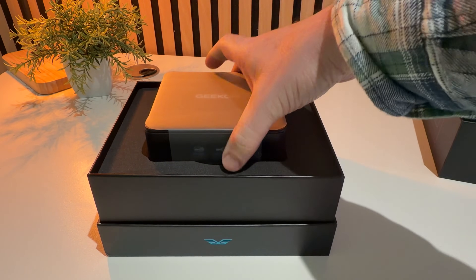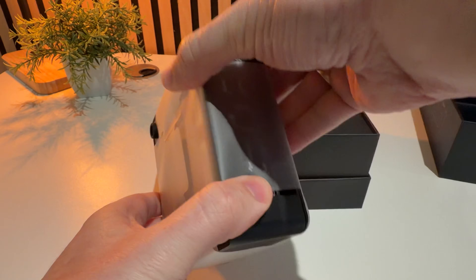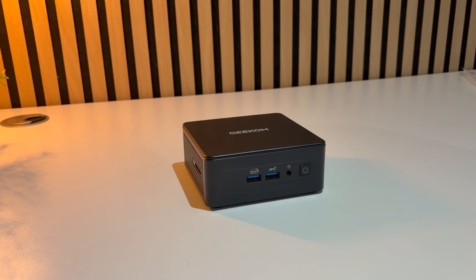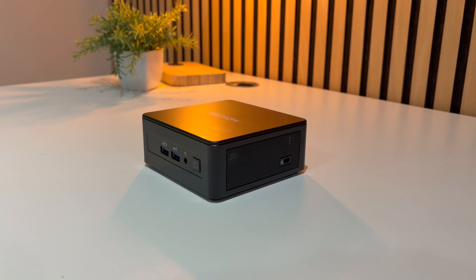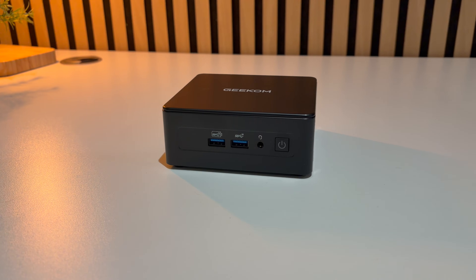Right out of the box you get a small, premium-feeling metal chassis with a surprisingly roomy internal design. If you want this under your TV as a mini gaming box to run SteamOS instead of Windows 11, that's a totally clean option. Inside, the IT15 packs Intel's Core Ultra 285H, a 16-core, 16-thread processor pushing up to around 5.4 GHz with good single and multi-core performance, paired with Arc 140T integrated graphics.